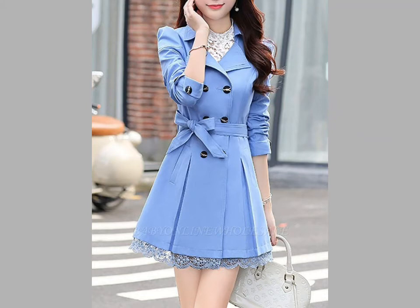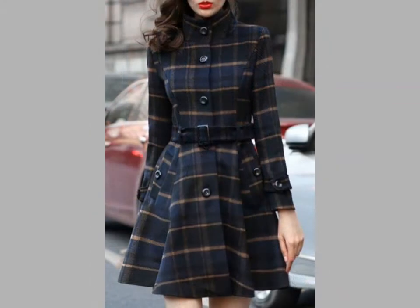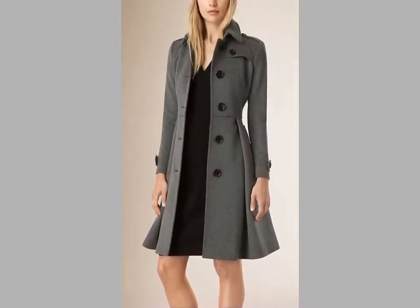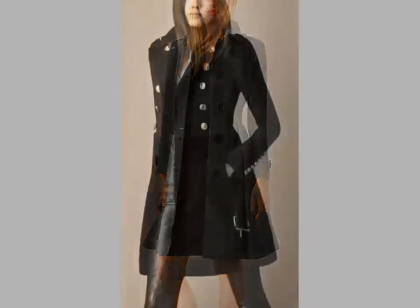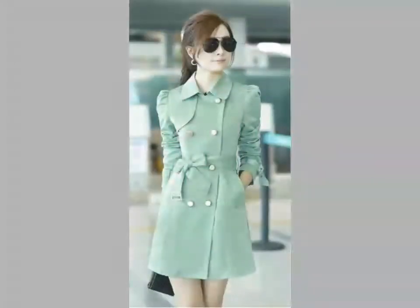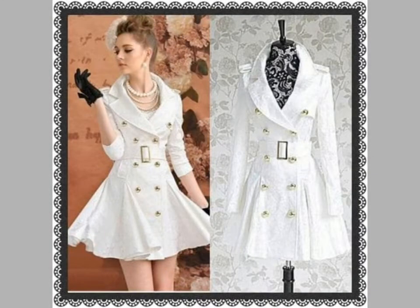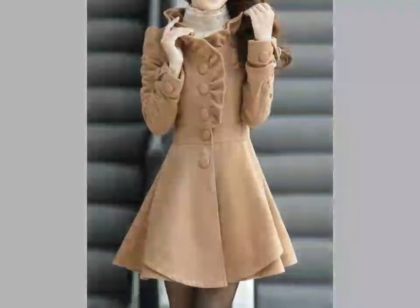Hi friends, welcome back to my YouTube channel Vantage Antiquities. The video I have brought for you today is about A-line coat designs, winter collection. You can see beautiful and stylish A-line shape coat designs in this video — very beautiful and very gorgeous. The colors are very beautiful and you can see double-layer designs.